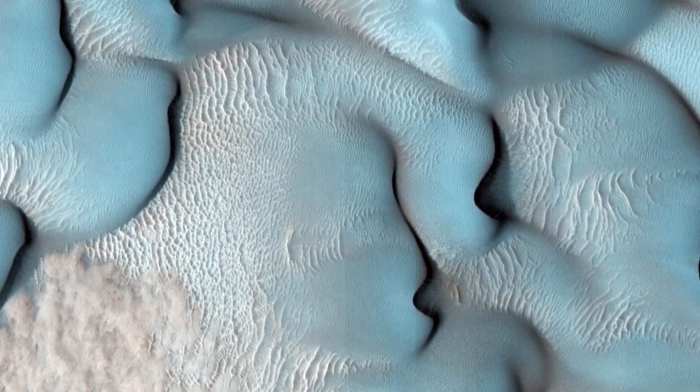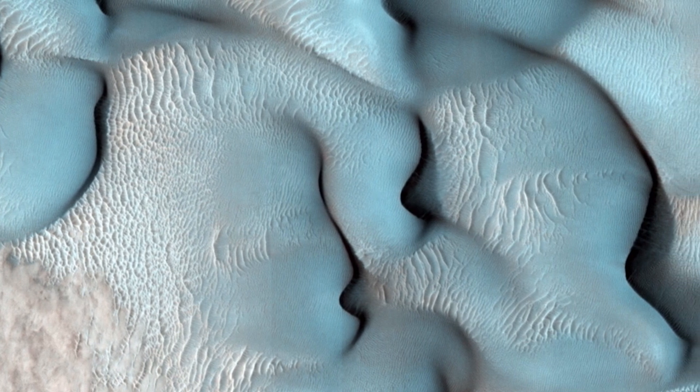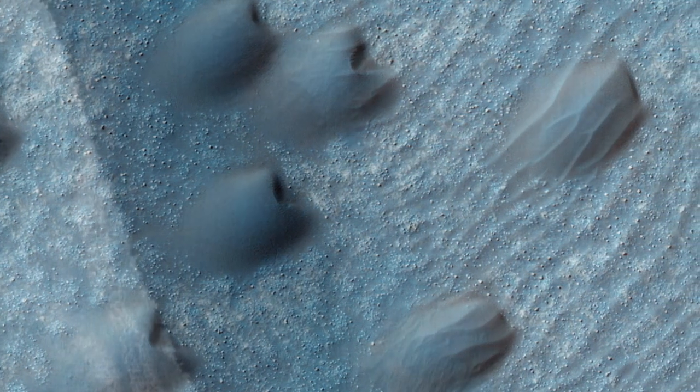MRO has also shown Mars to be a planet sculpted by wind, where fine-grained dust can form vast fields of dunes that gradually migrate across the planet. The dunes of Mars are spectacular, rippled masterpieces that remind us of nature's power to create and destroy entire landscapes one sand grain at a time. With their shifting, sinuous features, the dunes bring Mars to life, revealing the dynamic nature of its surface.